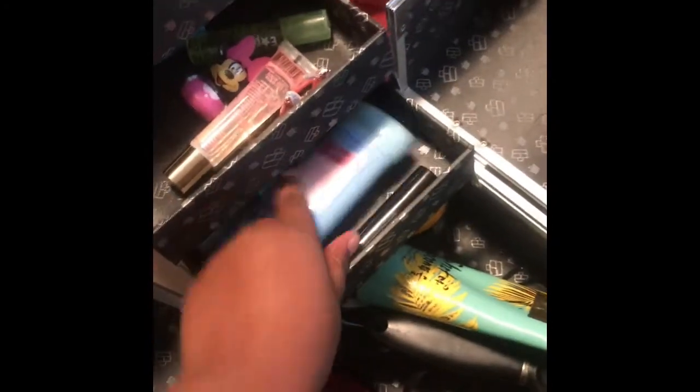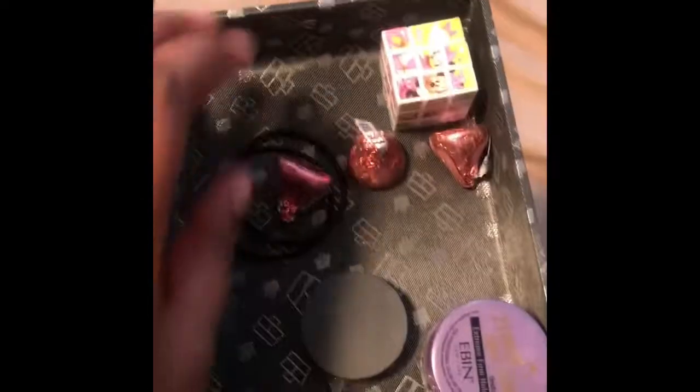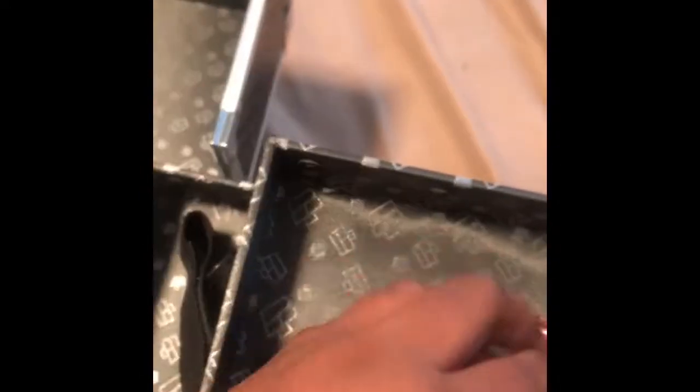I have my deodorant in there — that's where I normally keep my deodorant. Right here I have my Mini Mouse Rubik's cube from Party City. When I have some time I'm going to show you what this is for.